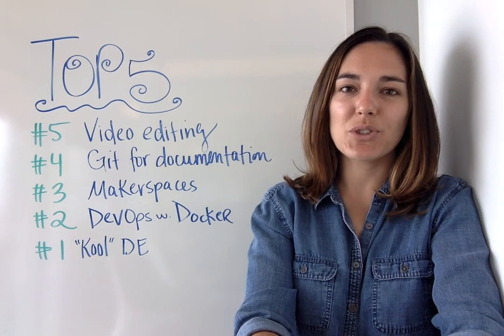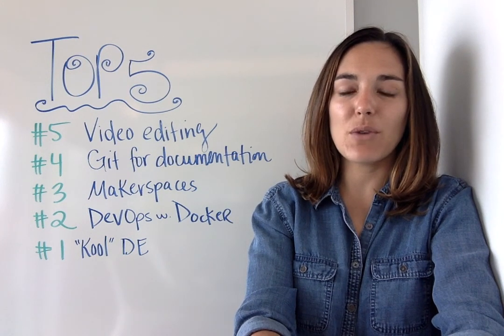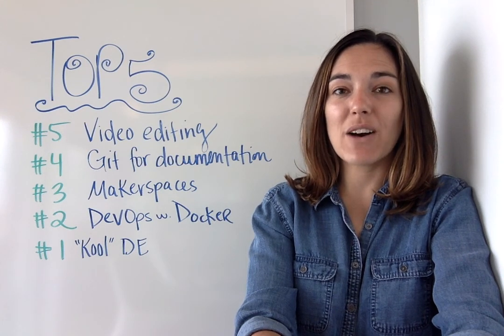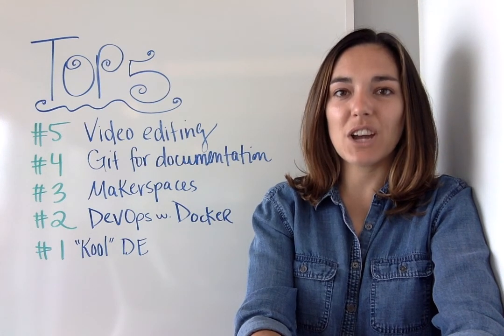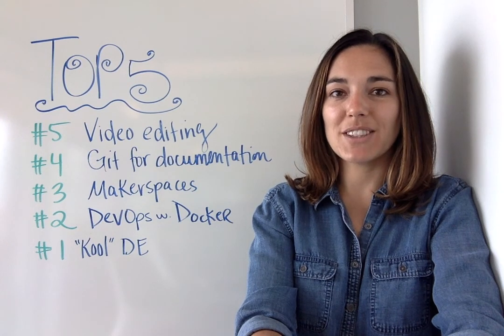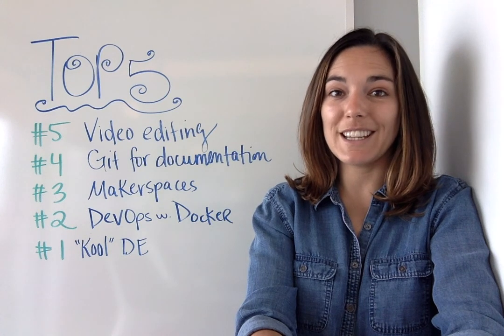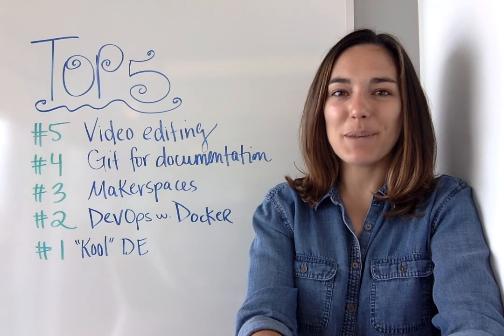Hi everybody! Welcome to the opensource.com weekly top 5 video for April 17th. This week I'm going to talk about Video Editing, Git for Documentation, Makerspaces and the Future of Open Hardware, DevOps with Docker, and Cool DE. Alright, let's hop in.